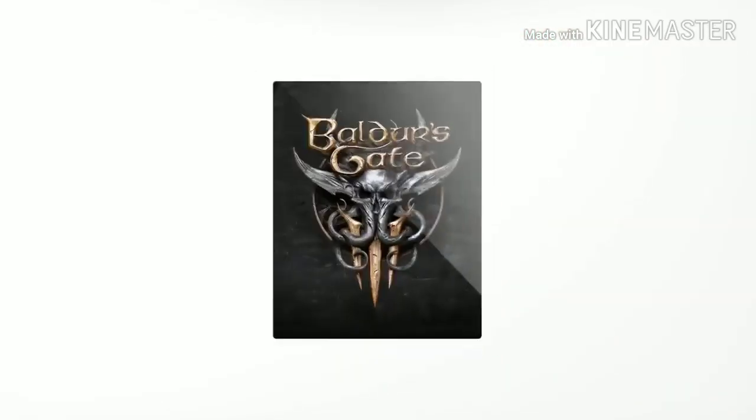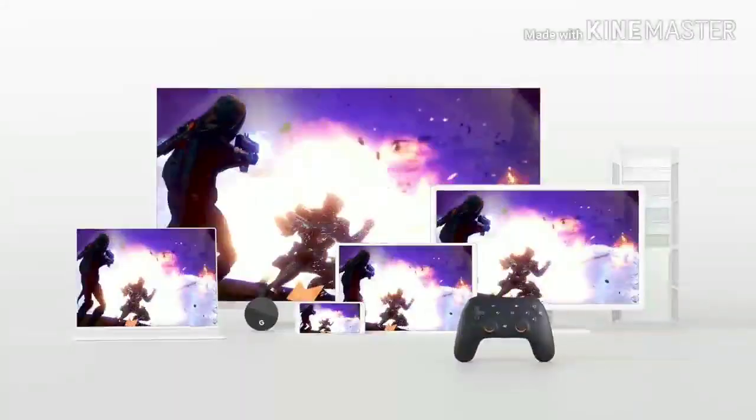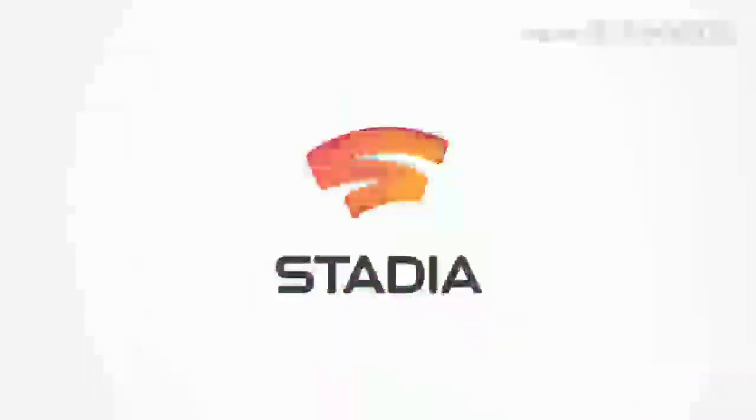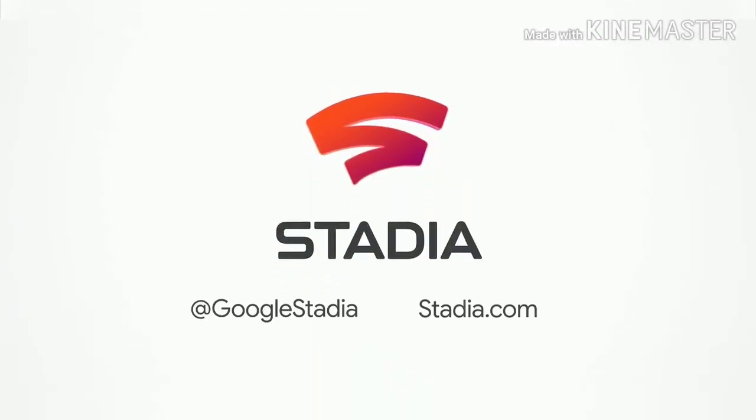Now you're an expert on all things Stadia — coming to all kinds of screens everywhere. For the latest updates on Stadia, follow @GoogleStadia or visit stadia.com.